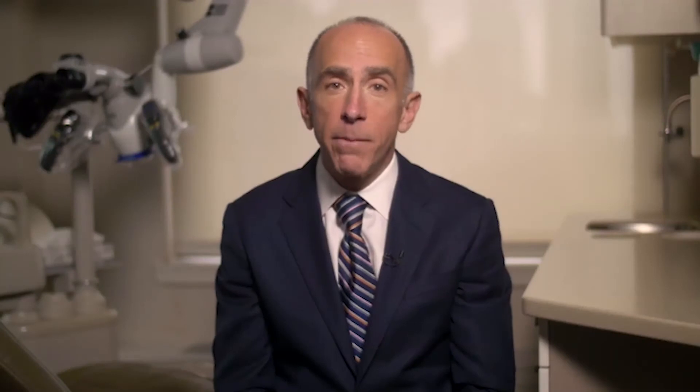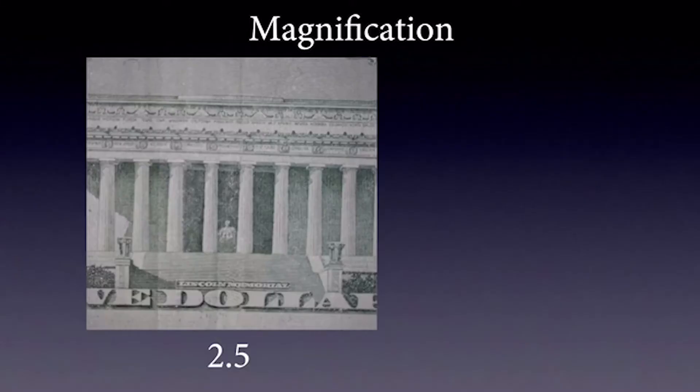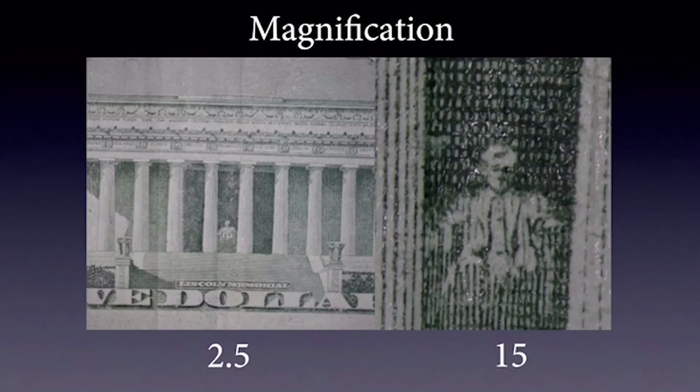One more illustration. This is the back of a $5 bill showing the Lincoln Memorial, and that is at 2.5 times magnification, which is pretty typical for loupes. This is at approximately 15 times magnification using my microscope. This is a pretty significant difference in magnification and something we should all consider when delving into endodontics.